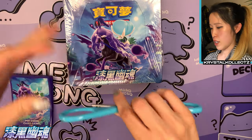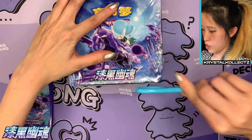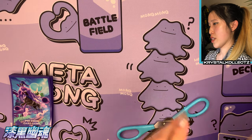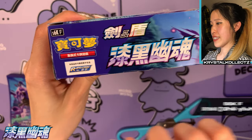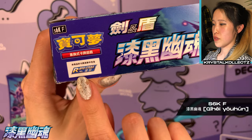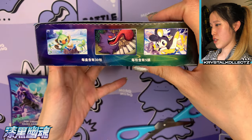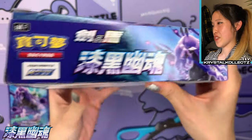In front of us we have the Taiwanese version of Jet Black Poltergeist in booster box form. I'm going to take off the plastic before I take a look at the specs so you guys can see everything clearly. Just like Silverlands, it's also marked with an FS6K. The Taiwanese version features the fact that there are going to be Rapid Strike cards in the set.